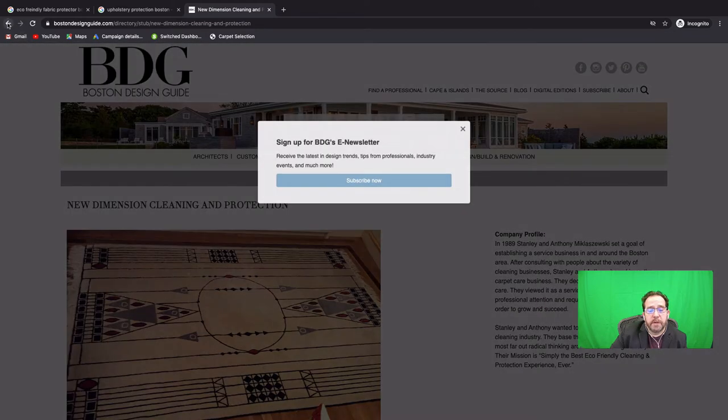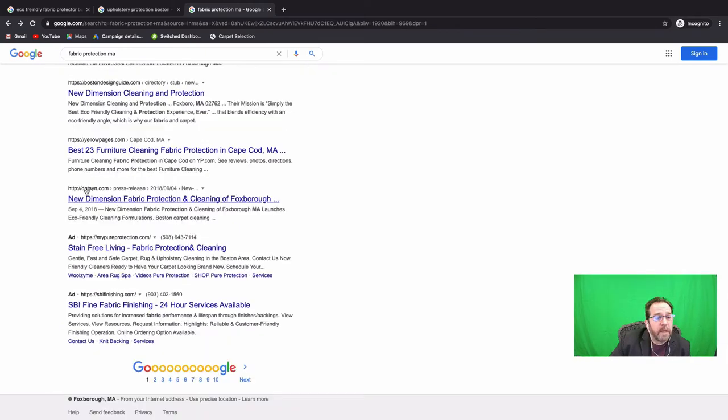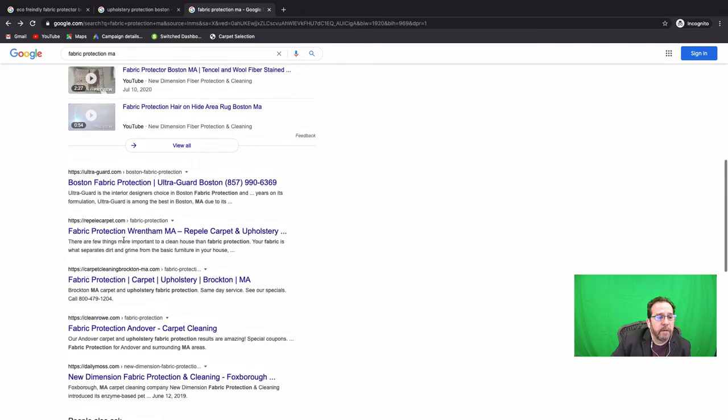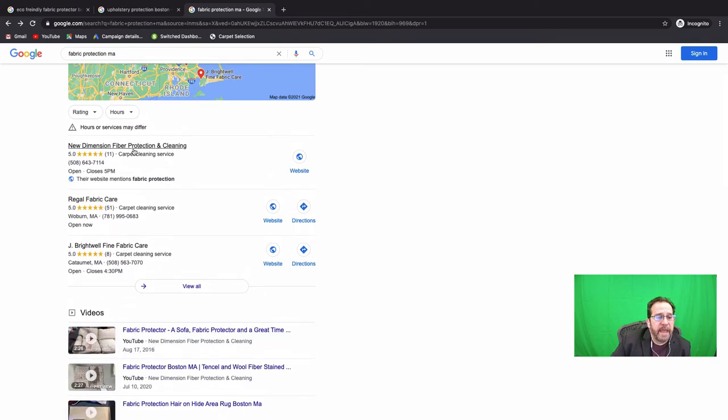Now as we look at what it currently looks like, look at all these first-page results. It looks like a press release has also picked up New Dimension. The press releases don't stay on there that long — sometimes other advertisements slip in — but at least you're clogging up the first page. We have one, two, three, four, five, six, seven, eight opportunities to have a client come over to us just on the first page of Google.